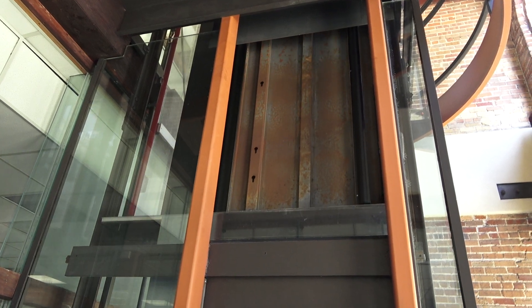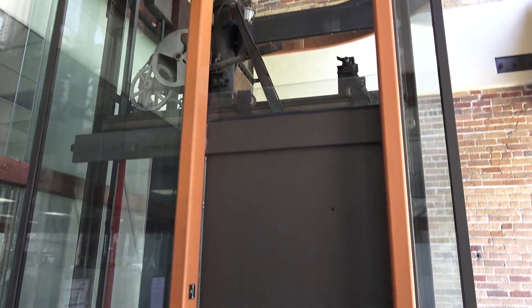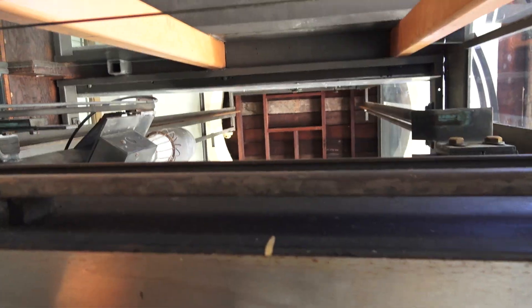Look at this. Going up and you can get a perfect view up the shaft. It's glass on all three sides.